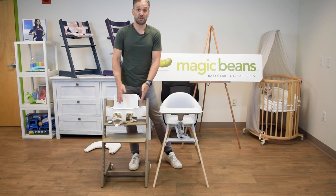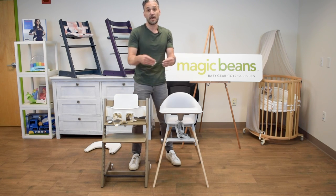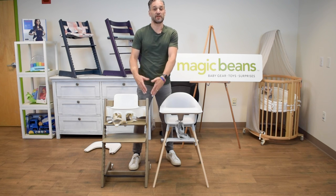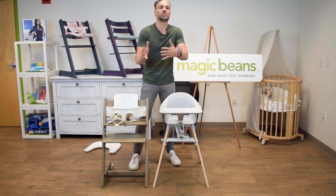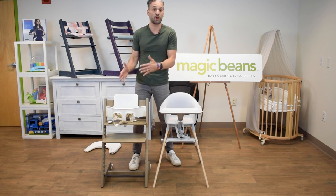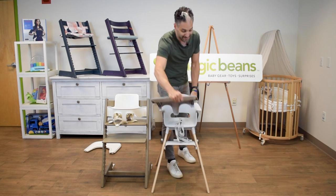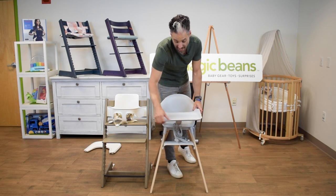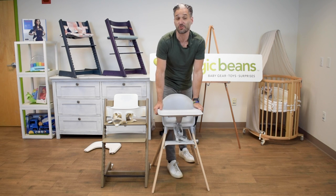Speaking of more substantial — here is the Tripp Trapp. This is an heirloom quality piece. People literally pass these down from generation to generation. This is something you would use from the start and really transition through your family's life — multiple children, etc. This is a long-term piece and a long-term investment. You can see a full view of the Click and the Tripp Trapp on their channel, and I recommend you watch those right now.